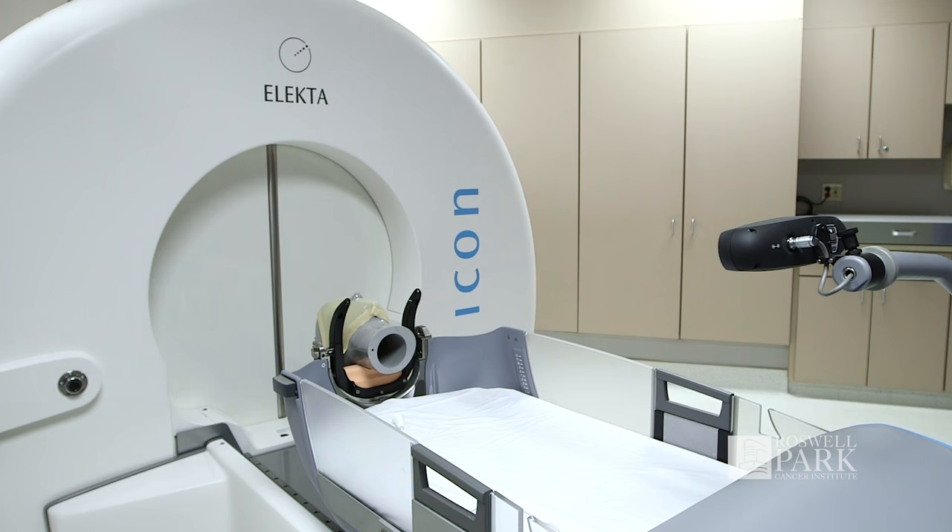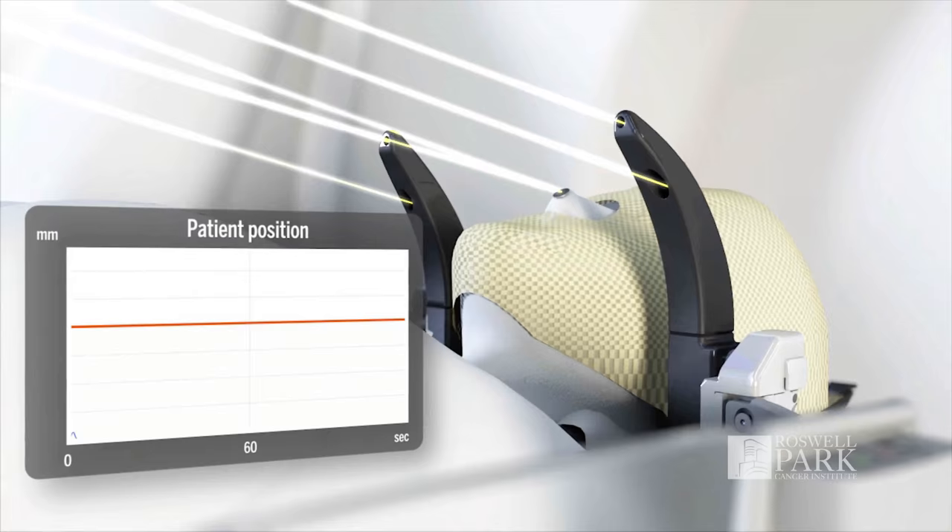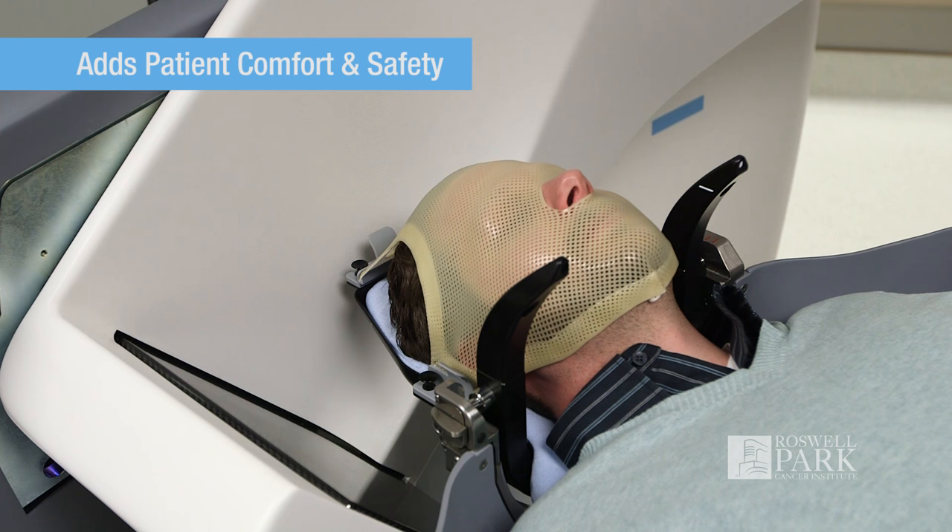The system also has a motion management mechanism which monitors the patient's position throughout the treatment and can keep it within half a millimeter of its intended position. The beams will automatically turn off if the patient moves out of position. That adds both to patient comfort and, above all, patient safety.